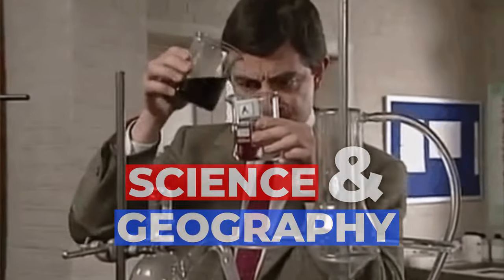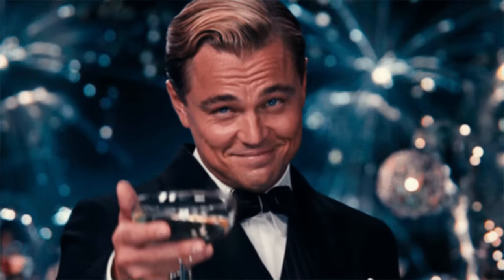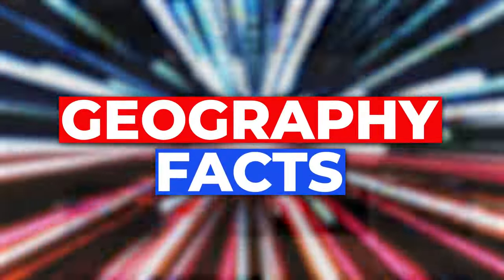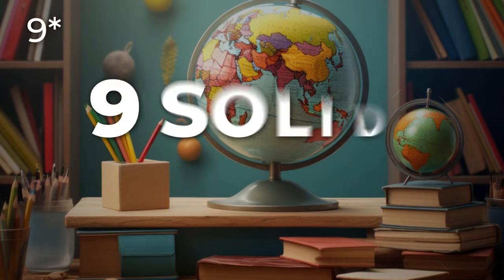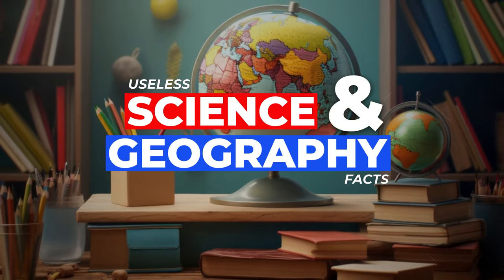Hello and welcome back to a new episode of Earth Basics. In today's video we're going all the way back to the beginning of the channel, back to the beloved geography facts, but we've decided to make it a lot more fun by combining these amazing facts with science. Ladies and gentlemen: eight solid minutes of useless science and geography facts. Let's start.